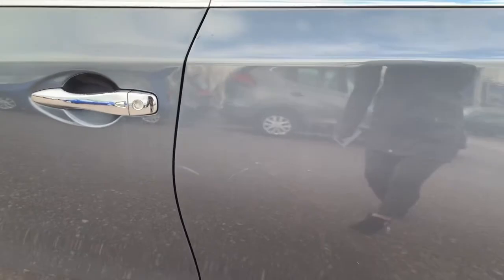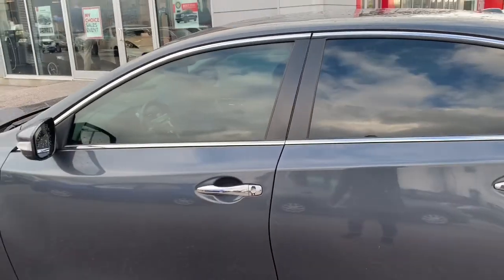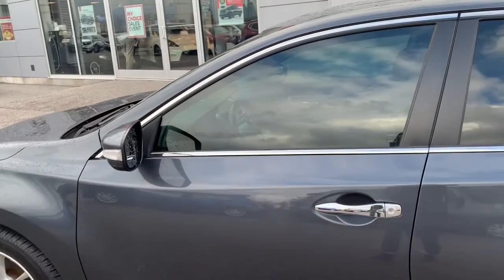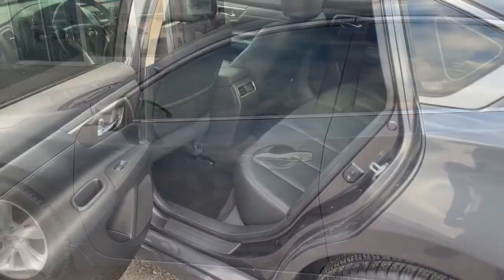Very, very minor — right there. But other than that, really amazing condition. And of course it's got my favorite feature: the intelligent key feature where you can unlock from the door handle. I'm going to hop into the vehicle and show you the inside.